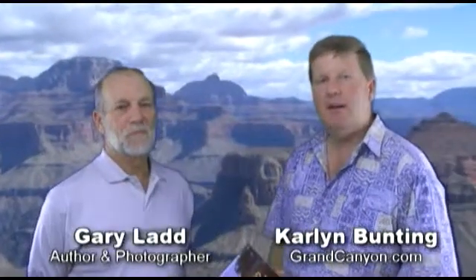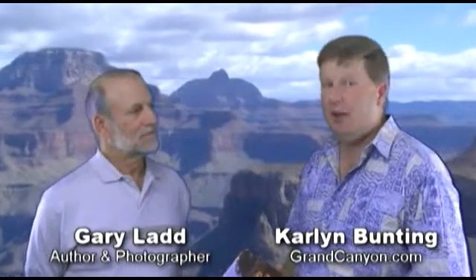Hi, I'm Carlin Bunting with GrandCanyon.com, and this is Gary Ladd, author of Grand Canyon: Bare Essentials of Geology.